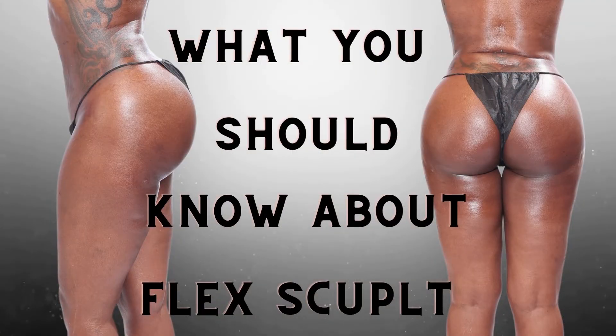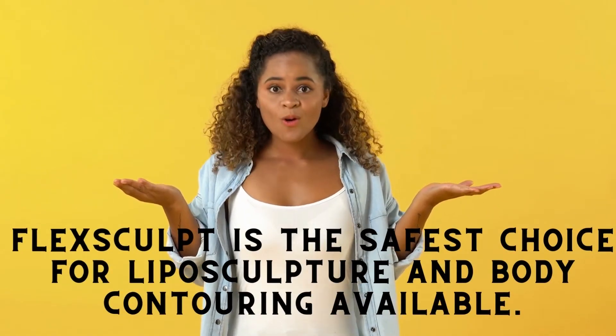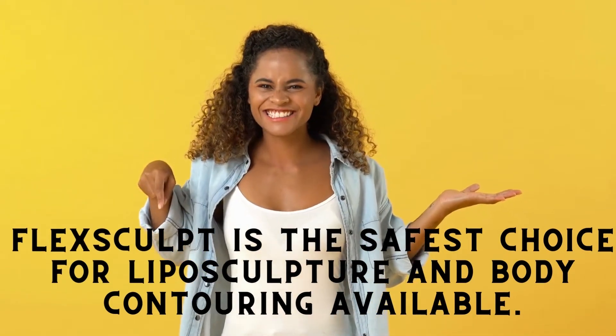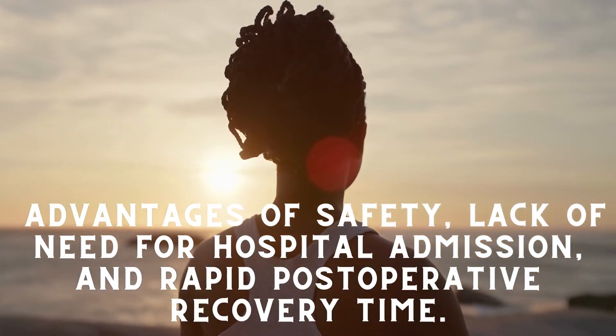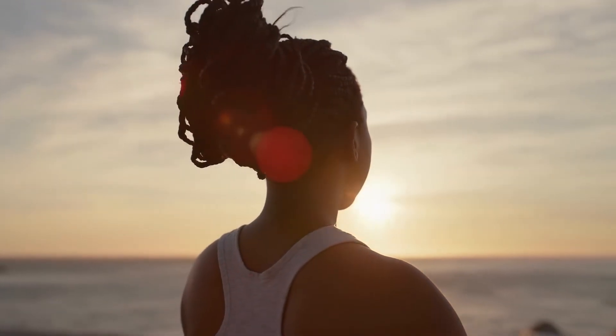What you should know about Flexscoped: Flexscoped is the safest choice for liposculpture and body contouring available. The Flexscoped procedure has the advantages of safety, lack of need for hospital admission, and rapid post-operative recovery time.